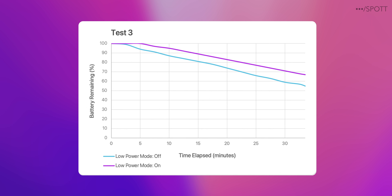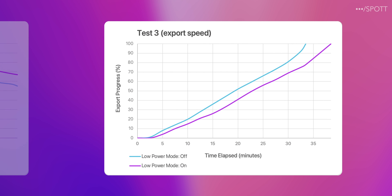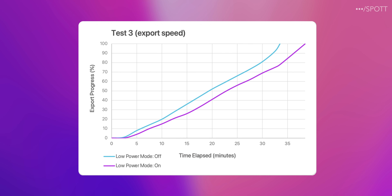Here are the results: low power mode drained a bit less battery but took a while longer to complete the export. However, the CPU temperature didn't get as high, which means the fans could run slower, making it a bit quieter while exporting the video.